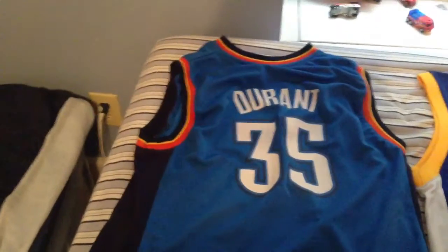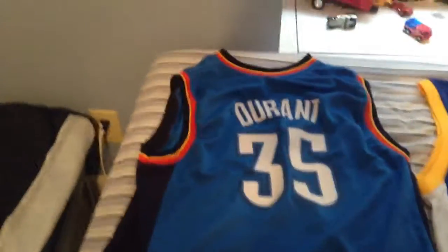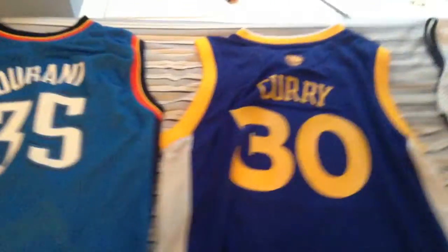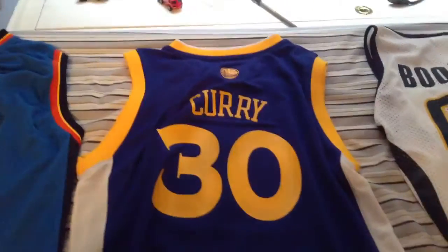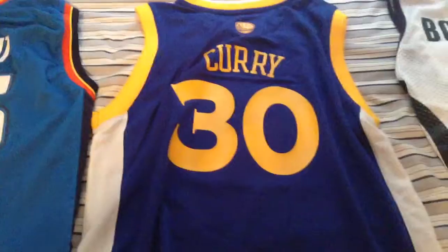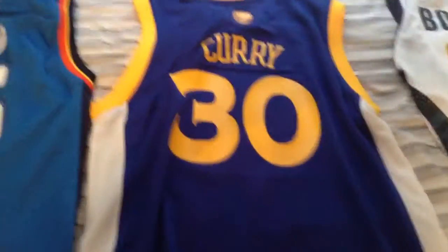I have a Kevin Durant jersey — my favorite player in the NBA — and the Thunder are my favorite team. Stephen Curry is my second favorite player in the NBA, and he and the Warriors are my second favorite team.